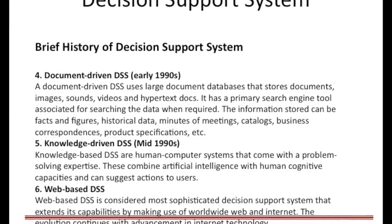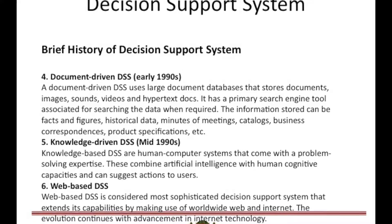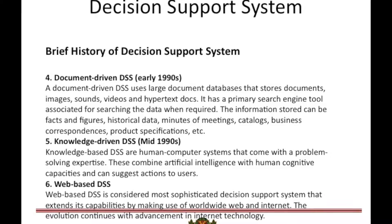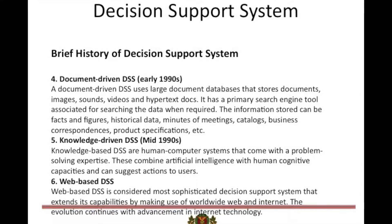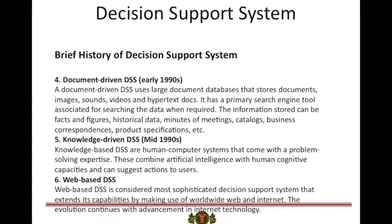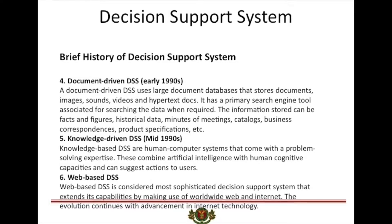Mid-1990s marked the beginning of knowledge-based and web-based decision support systems. Knowledge-driven DSS are human-computer systems that come with a problem-solving expertise. These combine artificial intelligence with human cognitive capacities and can suggest actions to users. Web-based DSS is considered the most sophisticated decision support system that extends its capabilities by making use of the World Wide Web and Internet.